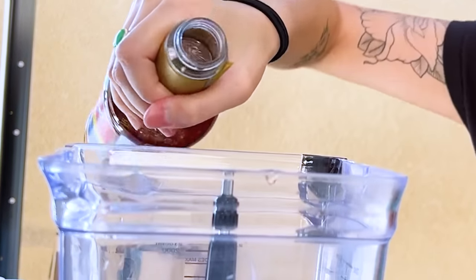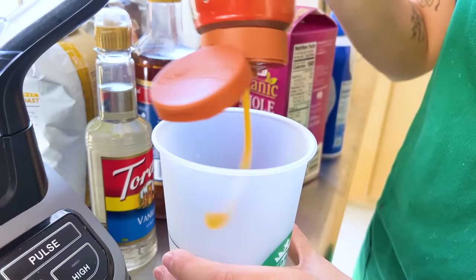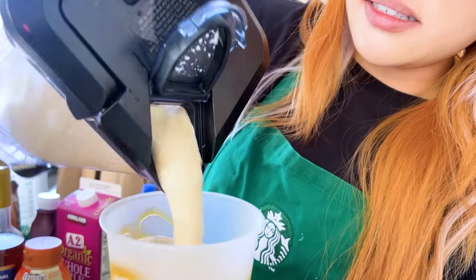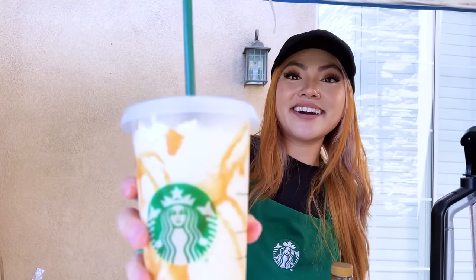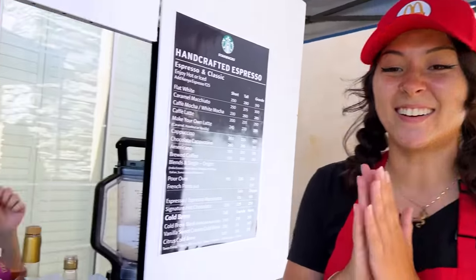All right, so we're going to use two splashes of caramel now. Here you go. Way better. It's about time you got it ready. Congratulations, Lily. You finished the order for customer number two. Yay!